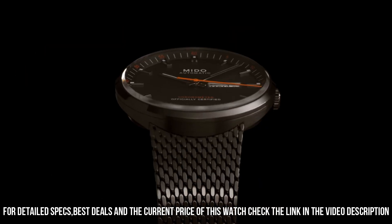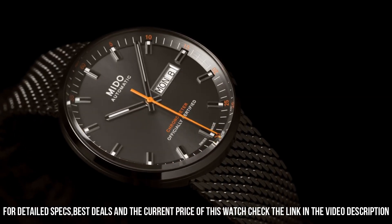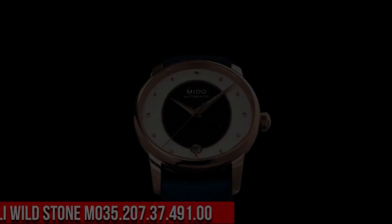Bezel material: fixed. Calendar: date. Item weight: 3.95 ounces. Movement: Japanese automatic. Water resistant depth: 50m.